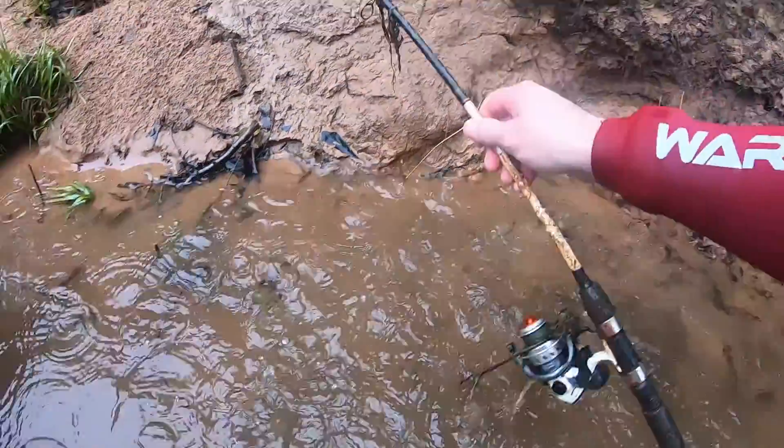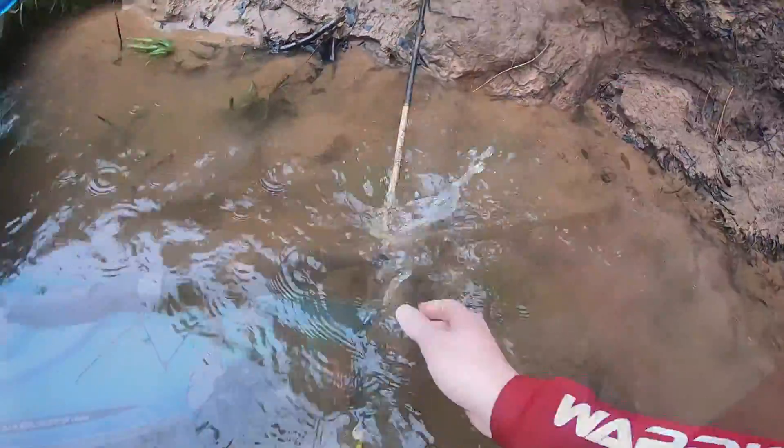There we go — there you go, man. River treasure! We're gonna snorkel around here and see if we can find something else.